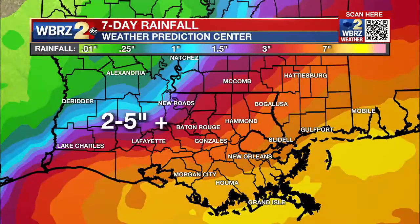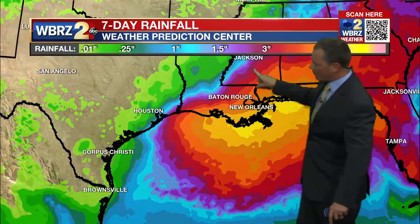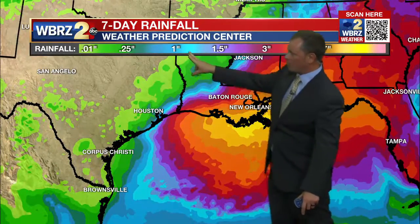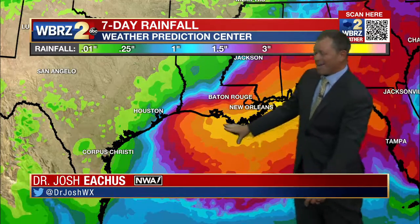Here's a look at that seven-day rainfall forecast. The range is 2 to 5 inches across our area, but as we move toward Alexandria, amounts could be as low as about an inch. Closer to New Orleans, maybe like 8 to 10 inches.